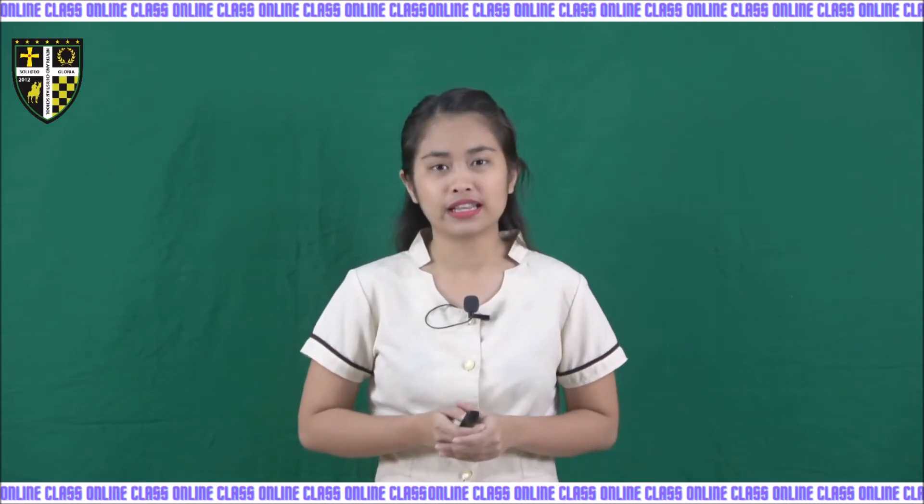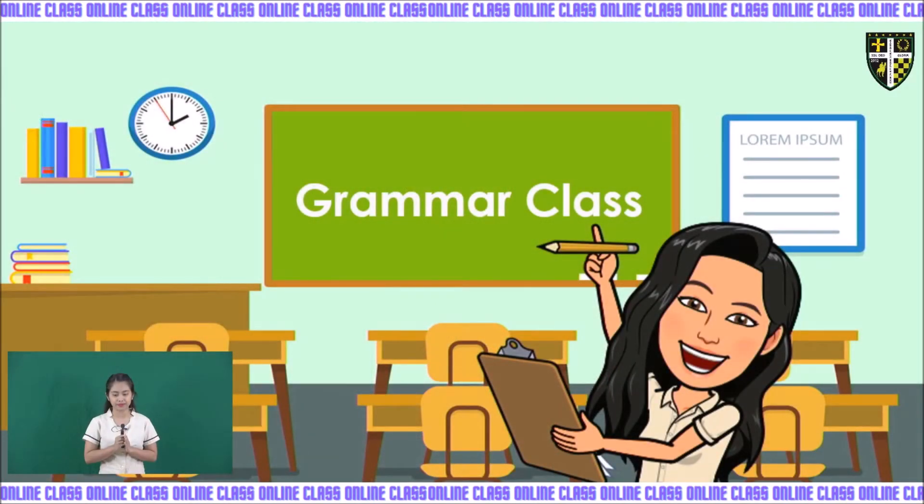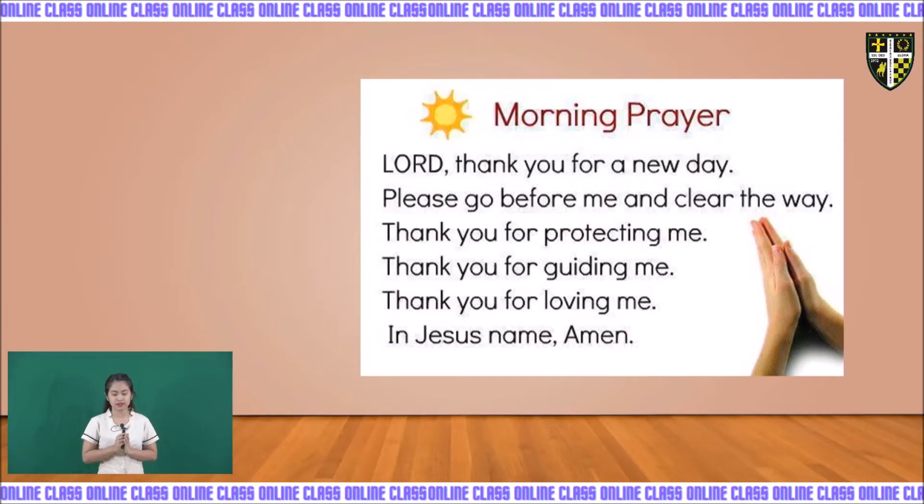Before anything else, let us pray first. Put your hands together, bow your heads, and let us pray. Lord, thank you for a new day. Please go before me and clear the way. Thank you for protecting me, for guiding me, for loving me. In Jesus' name we pray. Amen.